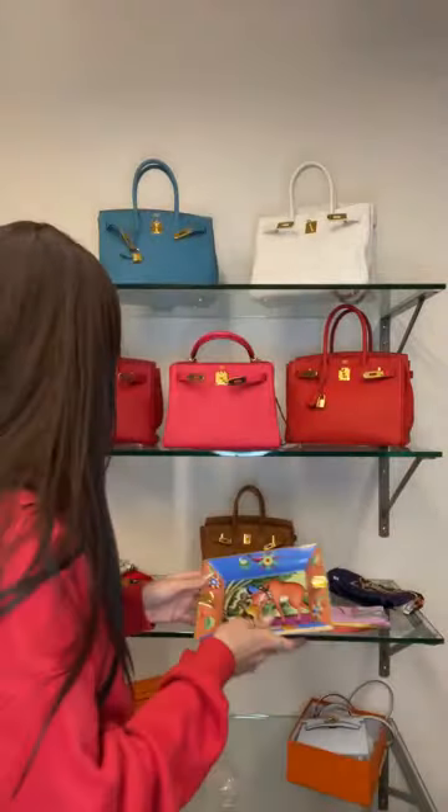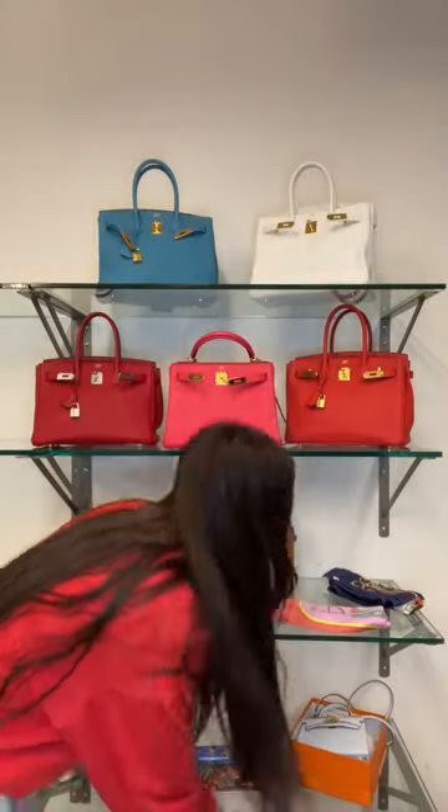If I could ask you all right now to click on the handbag icon at the bottom of your screen, this will give you a full list of everything I've covered throughout the show. I've gone through all of the bags behind me — maybe what I'll do is show you some close-ups.